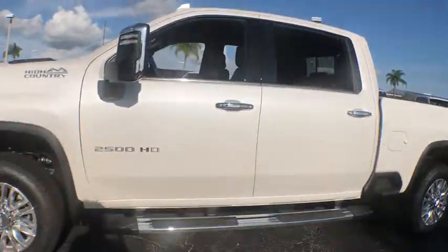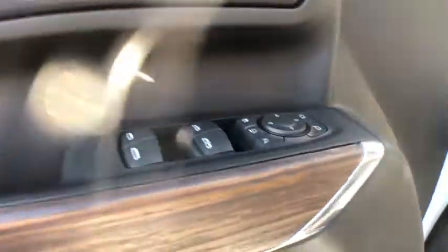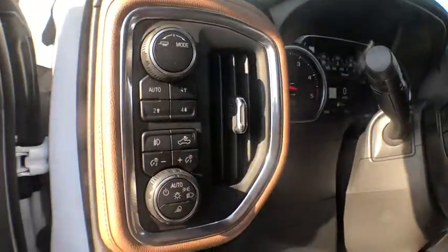Here are some of this vehicle's great options: traction control, navigation system, remote engine start, steering wheel audio controls, power passenger seat, dual airbags, leather wrapped steering wheel, chrome mirror caps, power steering, floor mats.